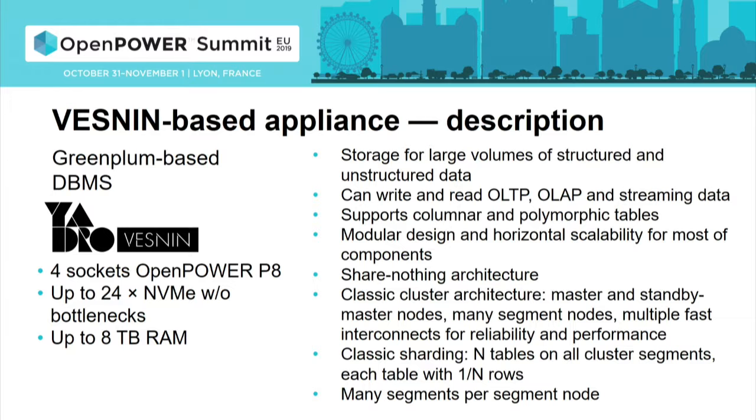It even has a nice feature called polymorphic tables, where you basically split a table so that part of it is columnar and part of it is row-based, but it's a single object for the user. It uses a classical sharding approach where each table is essentially n tables, where n is the cluster size, and each segment keeps only its share of the rows. It's a very flexible and reliable design.